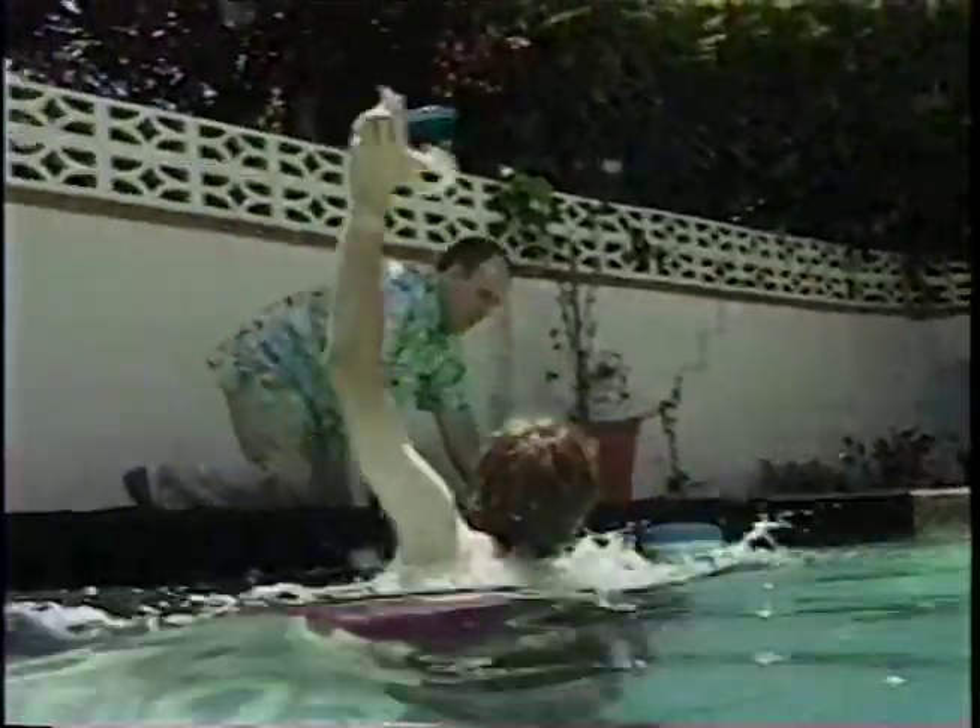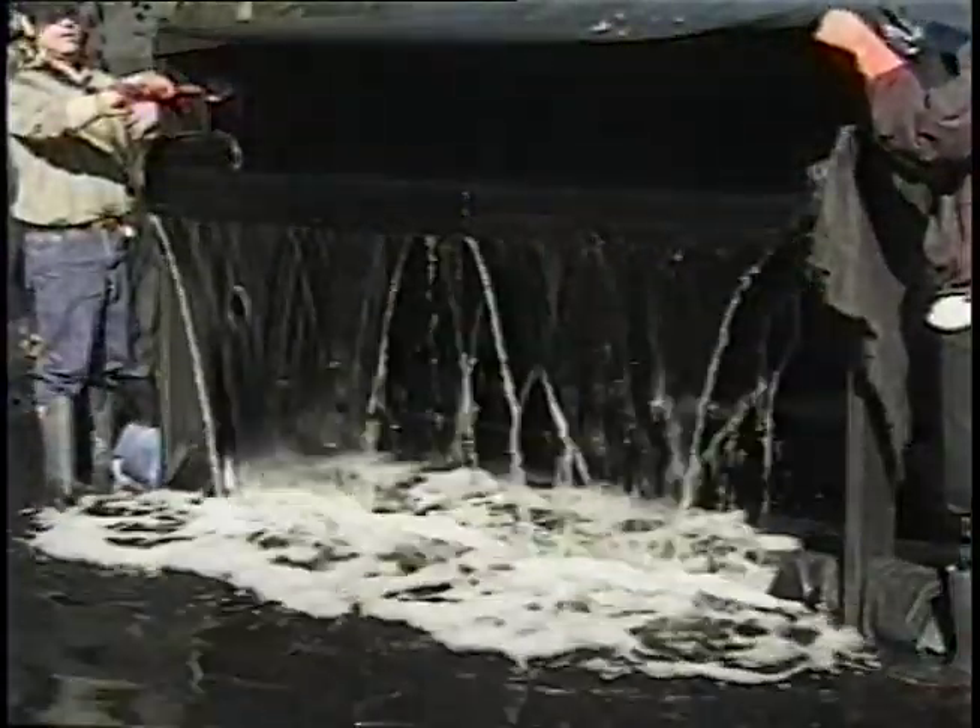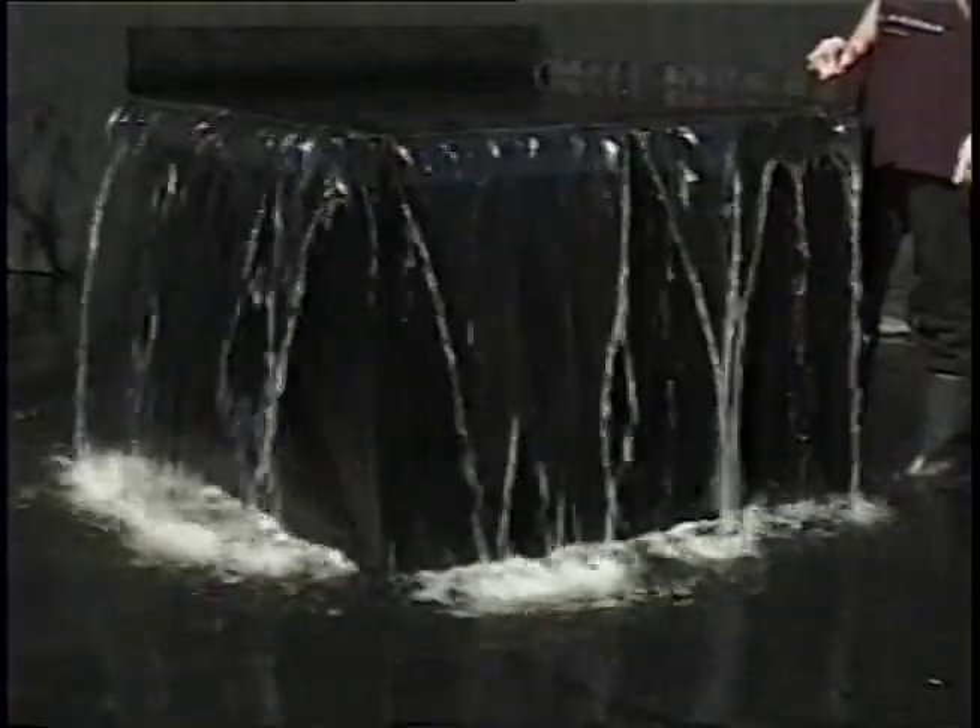Huge CG surf wasn't the only challenge — the team was also responsible for a torrential superstorm. Rather than drowning the set in digital rain, they resorted to tried-and-true techniques, setting up a weather studio in a modest location: a week spent in a crew member's brother's backyard. Using sprinklers spraying down in front of a black background, they produced different types of rain, and they constructed walls and floors matching portions of the set, dousing them in buckets of real water.